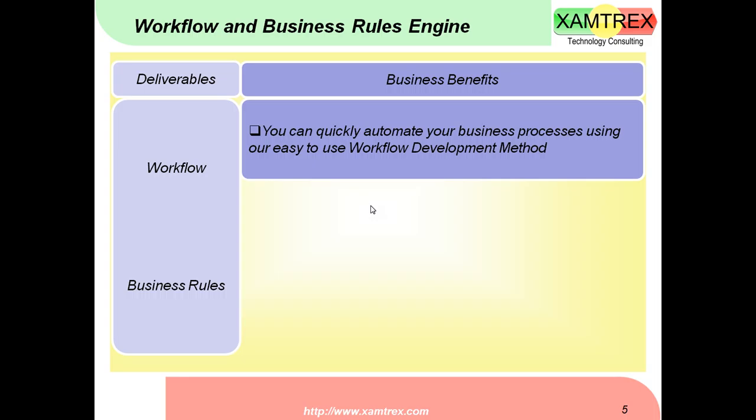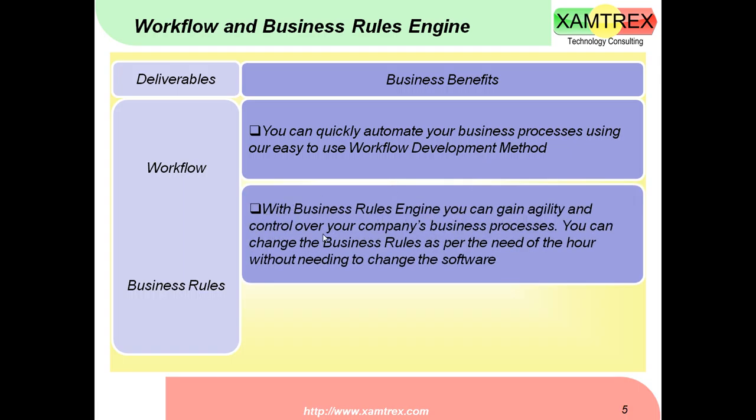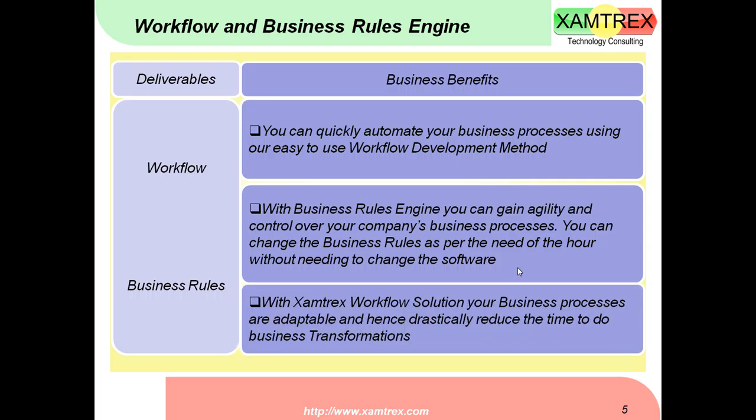What are the benefits? You can quickly automate your business processes using our easy-to-use workflow development method. With the business rules engine, you can gain agility and control over your company's business processes and change the routing of paperwork very easily in EMS. Your business processes become more adaptable, drastically reducing the time for business transformations. You don't need a separate software project or extra coding and testing, and you don't need to buy new software every time — this is one product you can customize to your requirement.